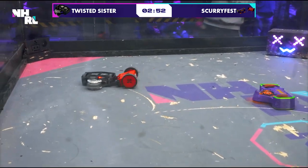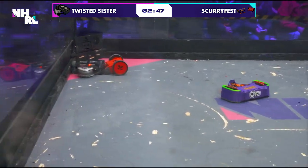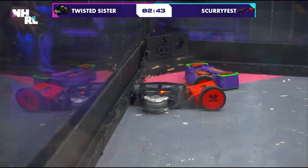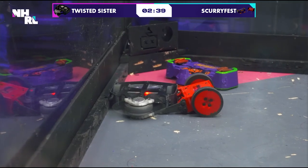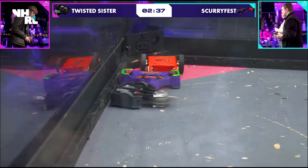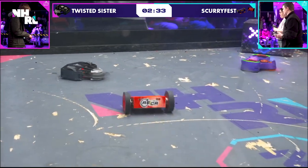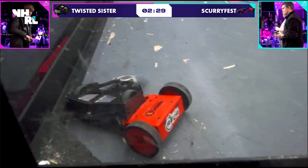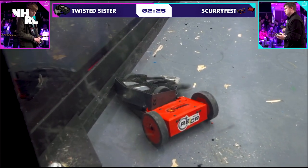Beautiful pick there by Robert Run getting into the side of Twisted Sister and gaining control immediately at the beginning of this fight. Slamming into the wall, getting the pin. You can hold that pin for 10 seconds, and it looks like the Scurry portion of Scurryfest coming in to get that hit as soon as the pin is over — a nicely executed strategy. We saw this in the last fight with Scurryfest: that wedge robot is so effective, and here it is again just taking advantage of Twisted Sister.